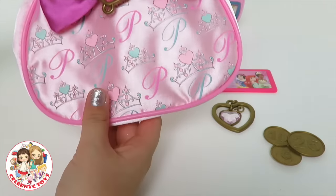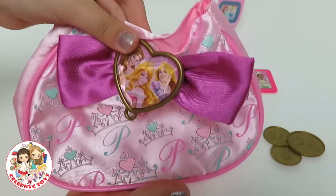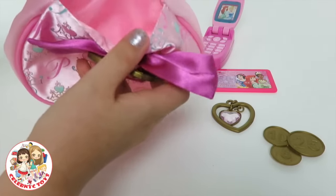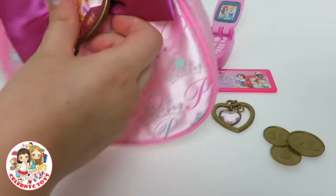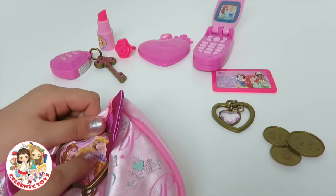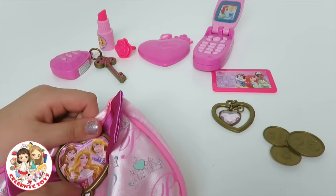Here's a little nice purse that we can put everything in. Here's the inside — a little cute pink inside — and a little nice gem, with Belle, Rapunzel, and Aurora.